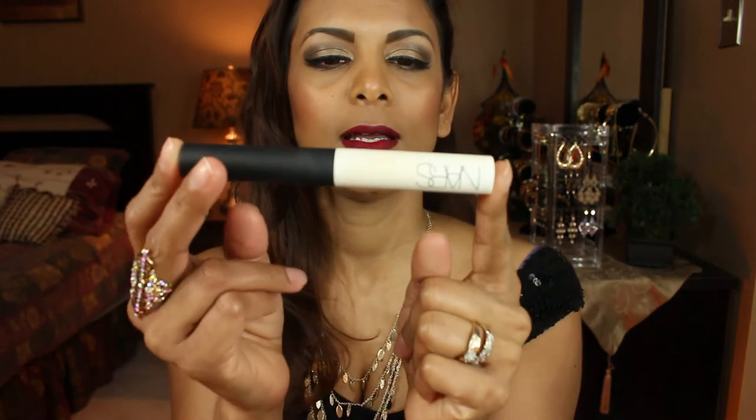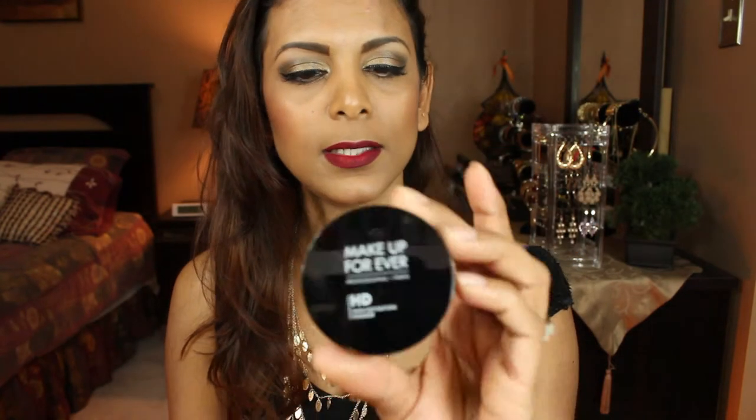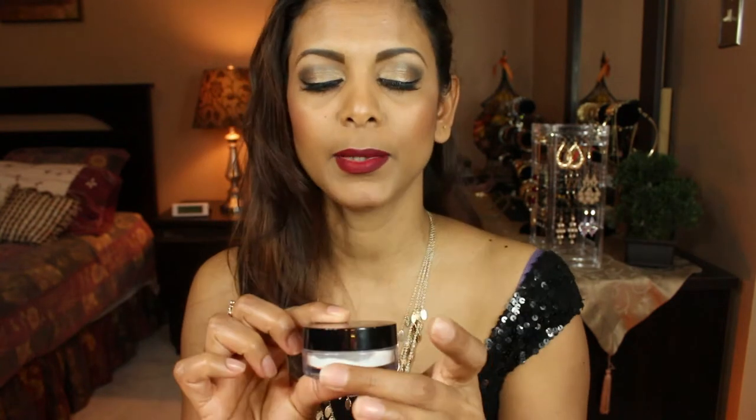Moving on to eyeshadow primers — I use the NARS Pro Prime Smudge Proof Eyeshadow Base. Pretty obvious what it does — you apply it before your eyeshadows to prevent creasing. The next product is by Make Up For Ever — the Micro Finish Powder. I picked up the smaller size at Sephora to try first. I do like it — this face powder is the best powder to set the makeup, and it's what I'm wearing.